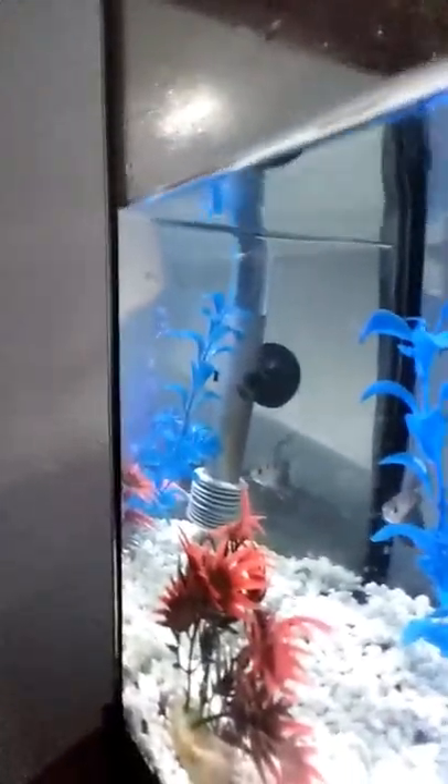It's 3:38. Oh, Dad, I'm making a video. There should be a fish in here. Dad, the filter stopped. Look at the water.